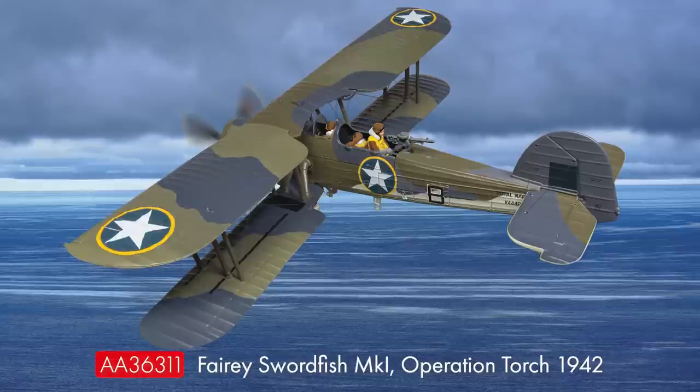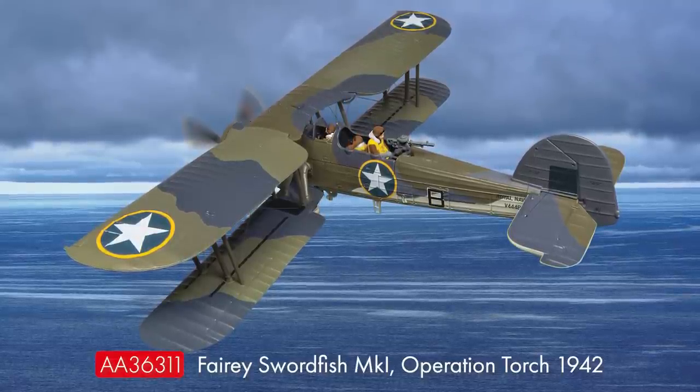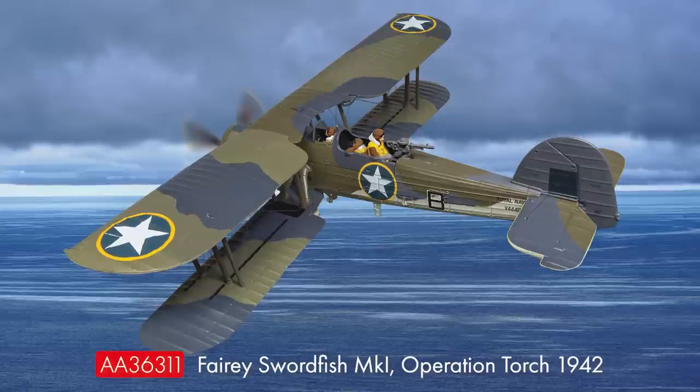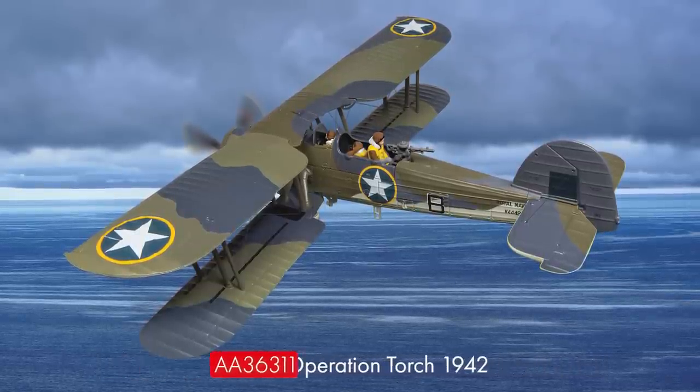Onto new announcements, we have another long-absent model returning to Aviation Archive in the shape of the Fairey Swordfish. This model tooling was last released 12 years ago, so I'm really pleased to be able to bring it back. The new model will be presented in the livery of one of the US liveried aircraft that operated from aboard HMS Byter during Operation Torch in November 1942. You can expect this one to arrive in November this year, and we'll have updates showing the final model in a future edition of Diecast Diaries.